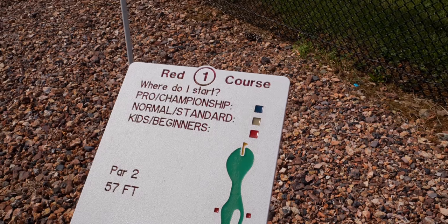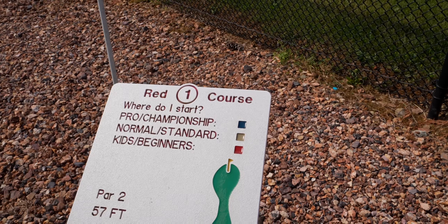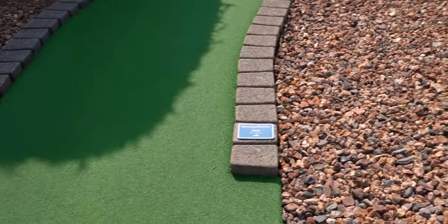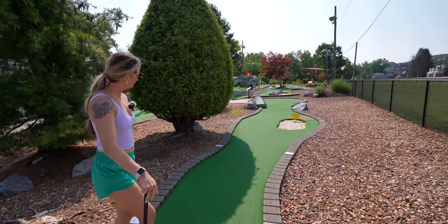They have three different places you can start: pro championship, normal standard, or kids and beginners. Even though we're not pros by any means, we're gonna play from the blue tees just because it'll be the hardest. That's cool that they have it set up like that.